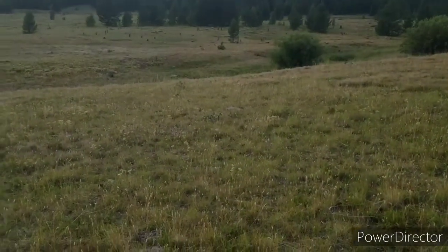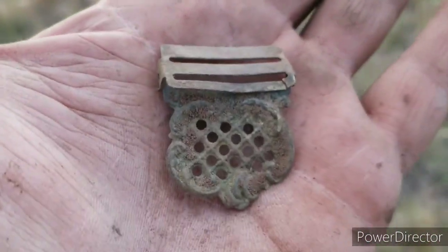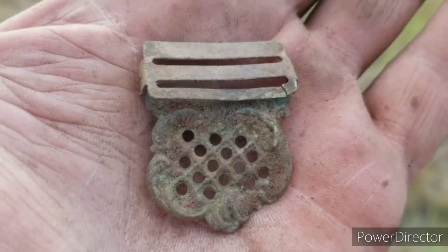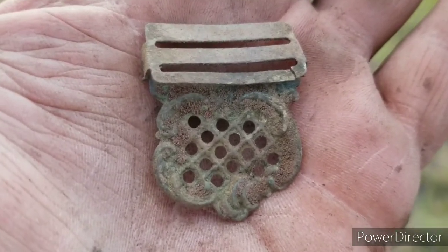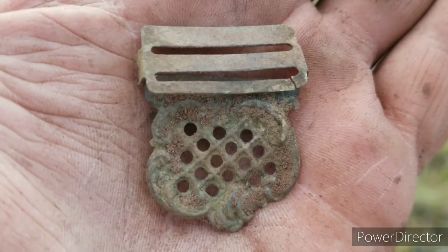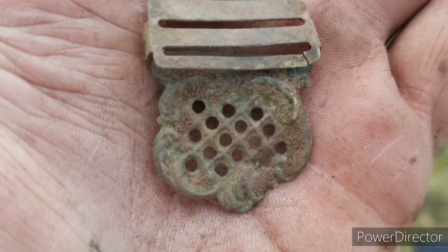Welcome back to the truck — it's getting dark. Look at this suspender clip I just popped. Absolutely gorgeous. I love it.